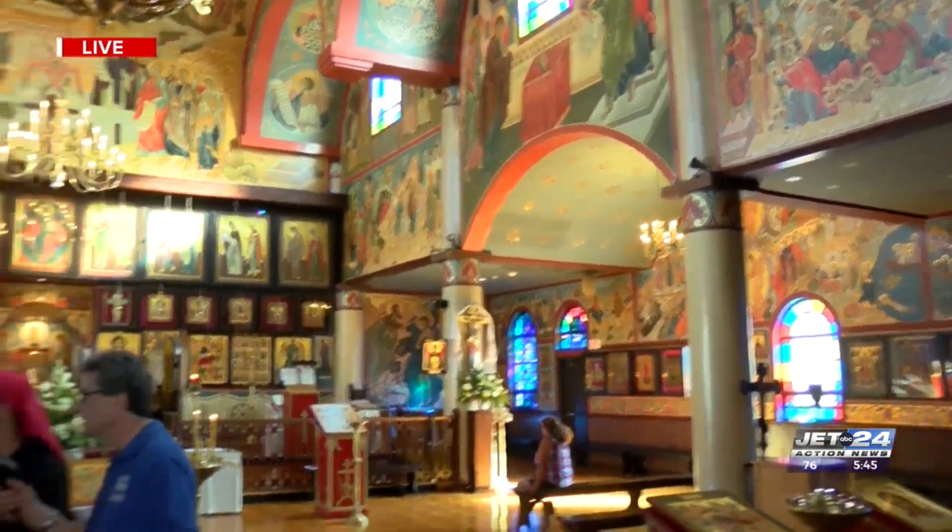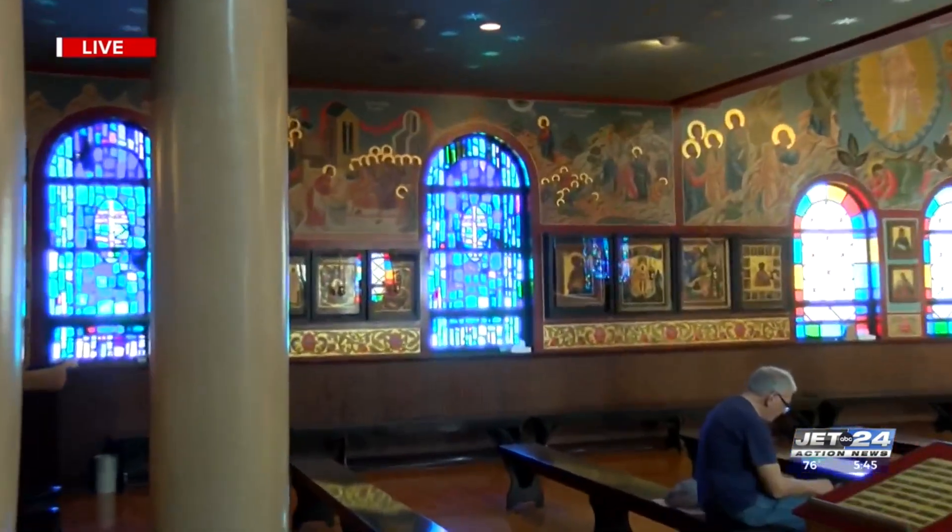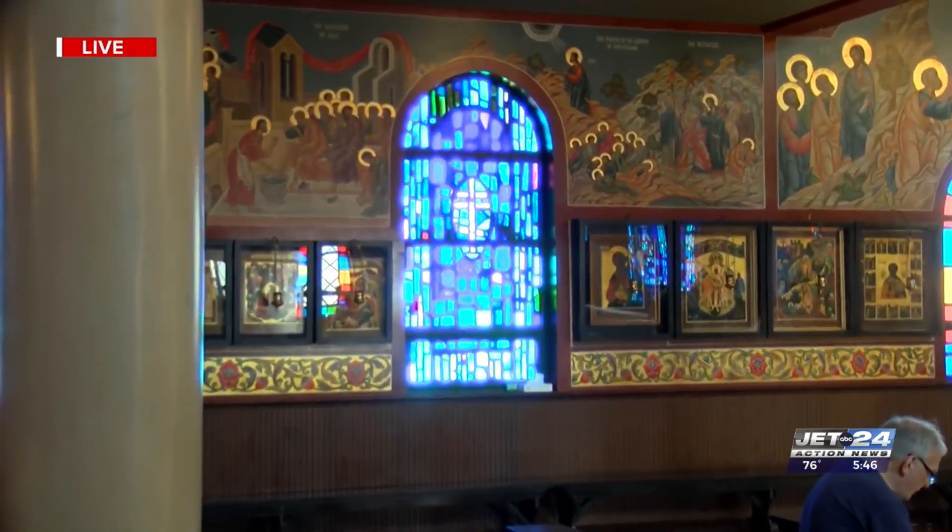And the stained glass of course. Yes, the stained glass is actually done by some of the parishioners as well, and it also just has the orthodox cross on it.